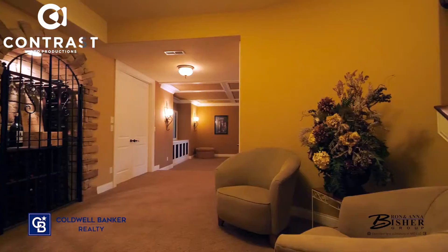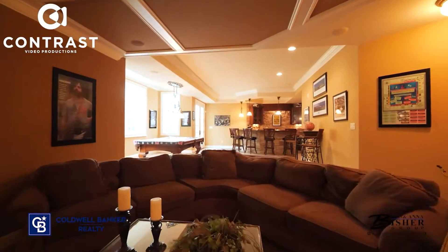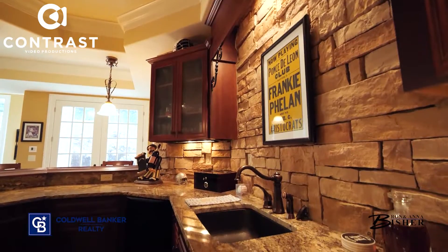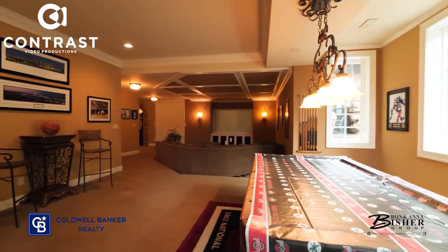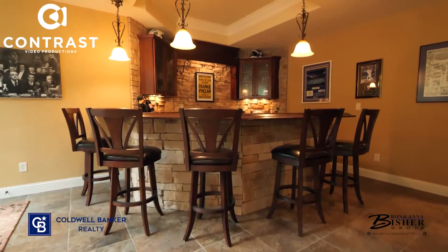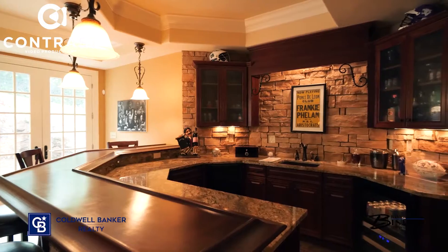If you're going to have a summer party, you have entertaining with a pool table area, a theater area, a bar, and a walkout to the pool. And then a lower level bedroom as well with a full bath. What more do you need?